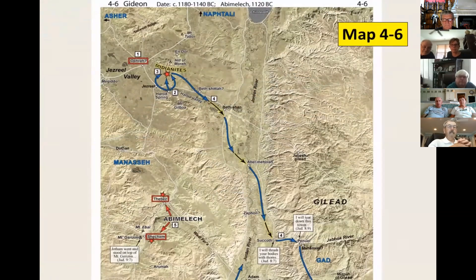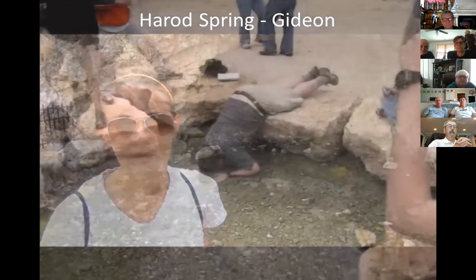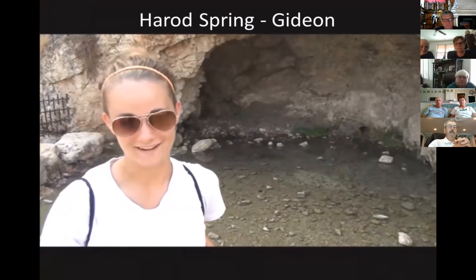There are many biblical events showing the Harod Valley was an important route. As marked on Map 4-6, the Lord chose 300 men in the days of Gideon at the Harod Spring near the city of Jezreel at the base of Mount Gilboa. The Midianites were across the Harod Valley at the foot of the Hill of Moreh. When Gideon blew the trumpet, the Midianites panicked and fled down the Harod Valley, across the Jordan River, trying to escape further east through Gilead. We are at the Spring of Harod where the Lord chose those 300 men.